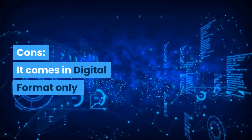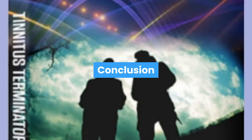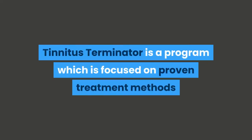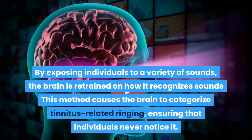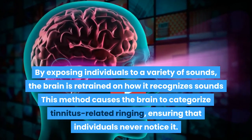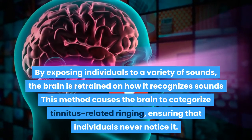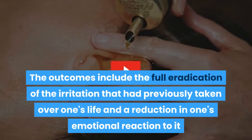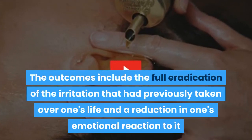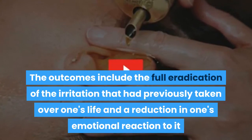Cons: it comes in digital format only, and the program requires consistency to maximize its benefit. Conclusion: Tinnitus Terminator is a program focused on proven treatment methods by exposing individuals to a variety of sounds. The brain is retrained on how it recognizes sounds, causing it to categorize tinnitus-related ringing so that individuals never notice it. The outcomes include the full eradication of the irritation and a reduction in one's emotional reaction to it.